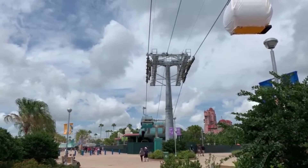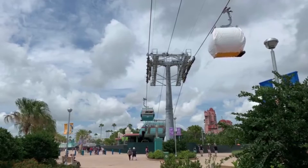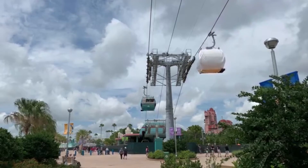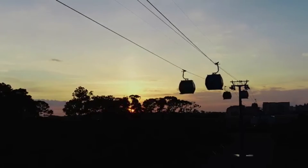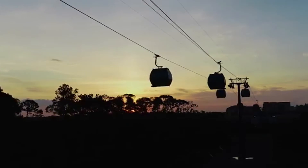Obviously the Disney Riviera Resort Station will not open in September, as that's slated to open later this year in December. This is so exciting! Now let's watch the latest official video released from Disney World, titled 'Welcome to the Dawn of the New Era in Walt Disney World Transportation.' Enjoy.